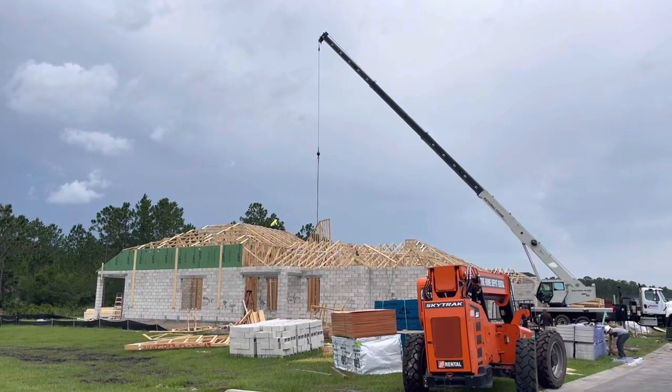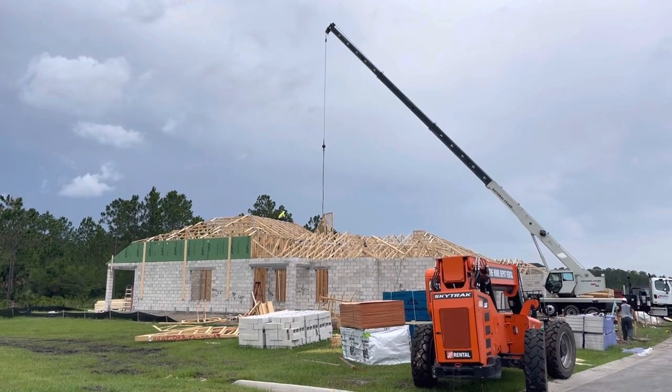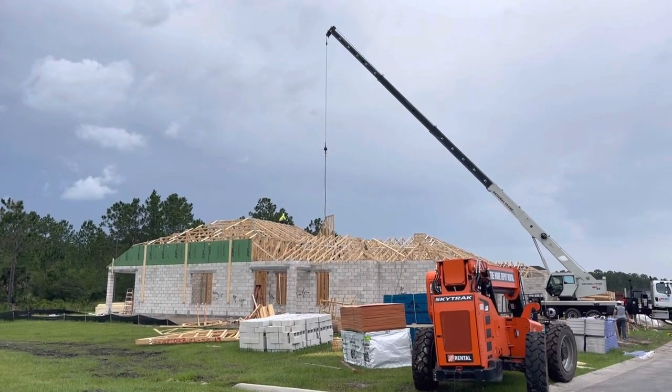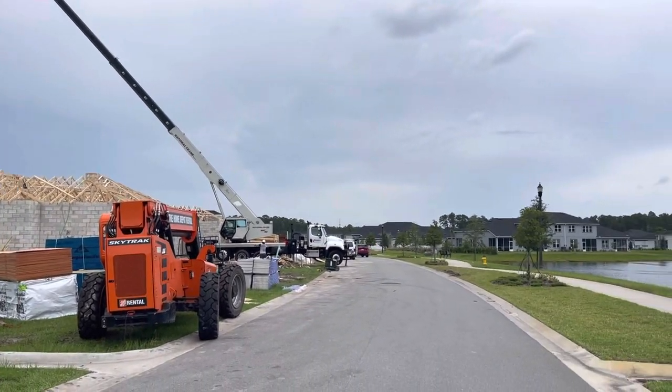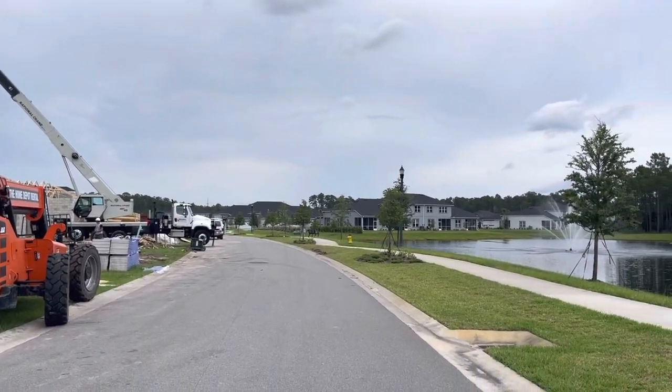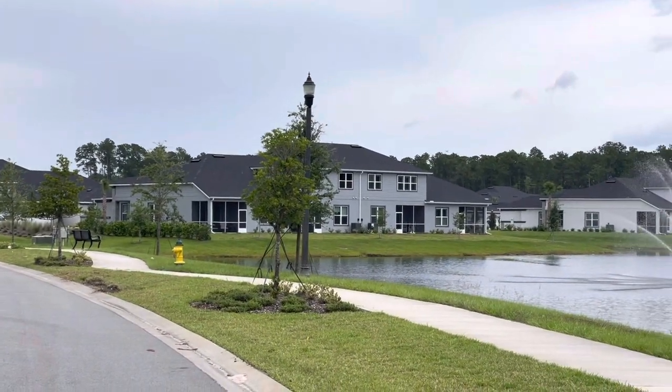I'm just in the middle of the road here, so forgive some of the traffic passing by. A reminder that we do have a plethora of move-in ready luxury villas located down here at the end of Longridge Lane. Right there in the distance you can kind of see some of the move-in ready properties that we have.